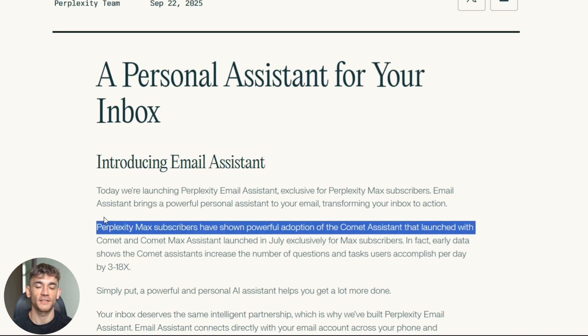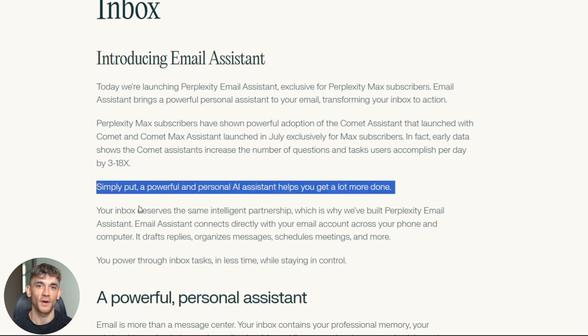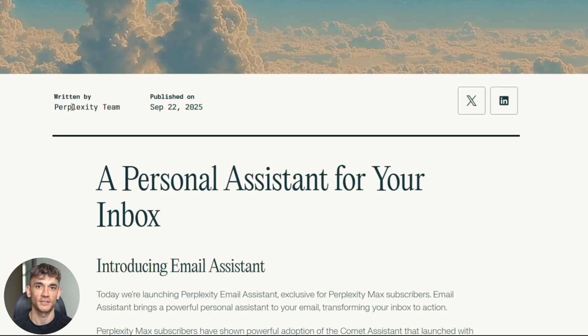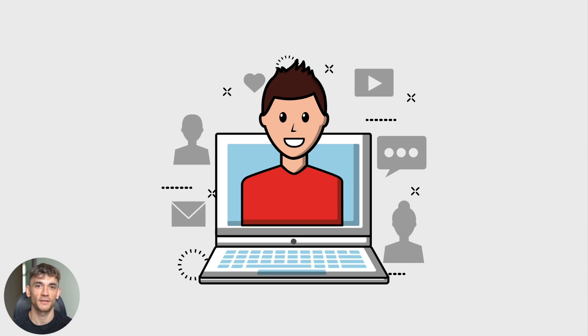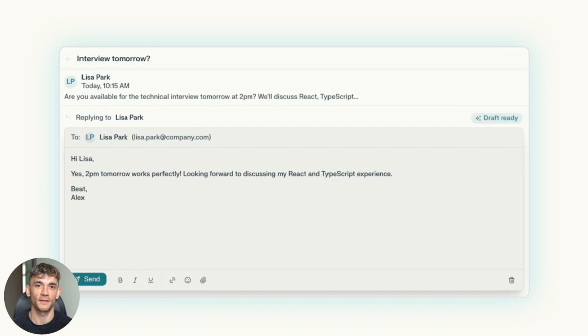This fits into Perplexity's bigger picture too. They're building a whole ecosystem of AI tools. They already have their Comet browser, and now they're adding email management — they're trying to become your complete AI assistant. This is perfect for entrepreneurs getting hundreds of emails per day, managers who spend hours coordinating meetings, and freelancers juggling multiple clients. But if you only get a few emails per day, this is probably overkill. And if you handle super sensitive legal or compliance emails, you might want to stick with manual control for now.